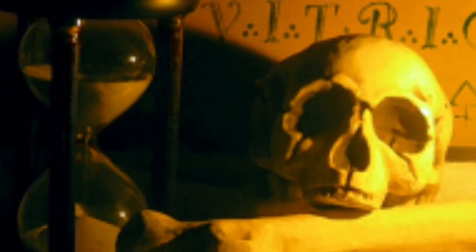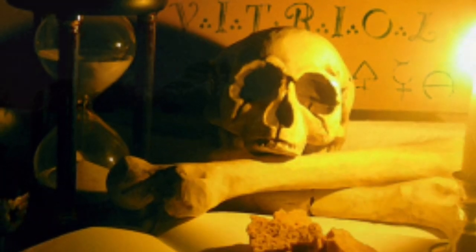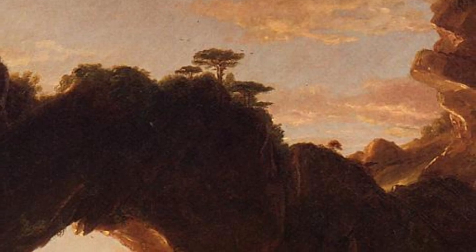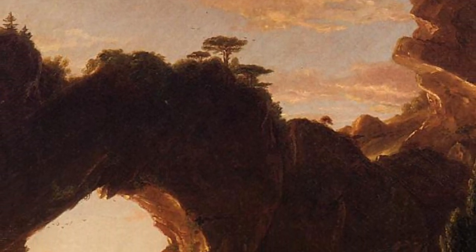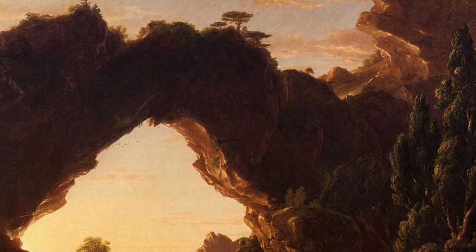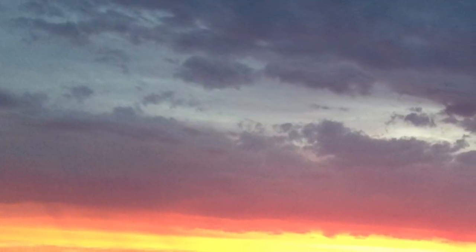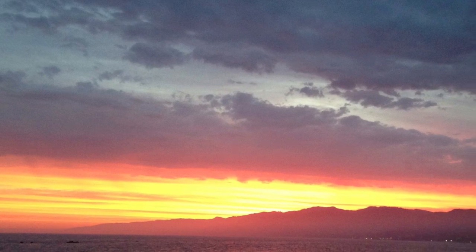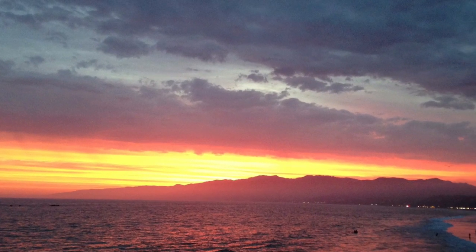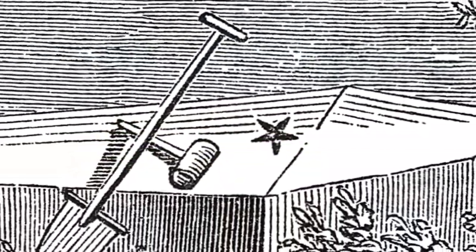The sprig of acacia, then, in its most ordinary signification, presents itself to the master mason as a symbol of the immortality of the soul, being intended to remind him by its evergreen and unchanging nature of that better and spiritual part within us, which, as an emanation of the great architect of the universe, can never die. And as this is the most ordinary and most generally accepted signification, so also is it the most important — for thus, as the peculiar symbol of immortality, it becomes the most appropriate to an order all of whose teachings are intended to inculcate the great lesson that life rises out of the grave.